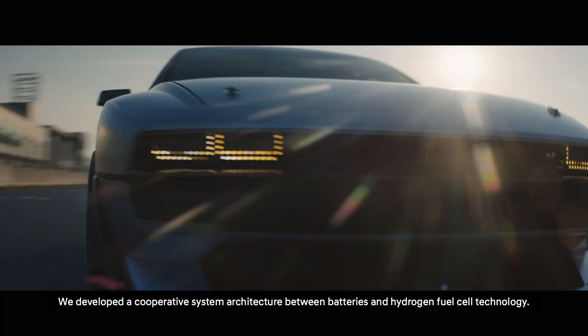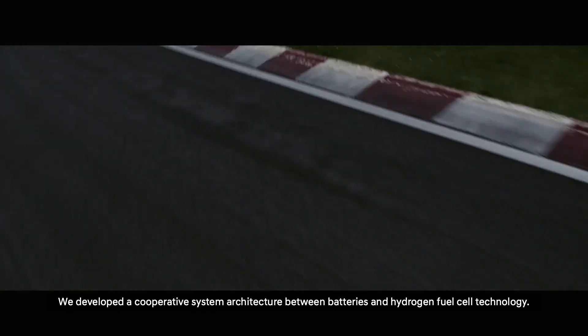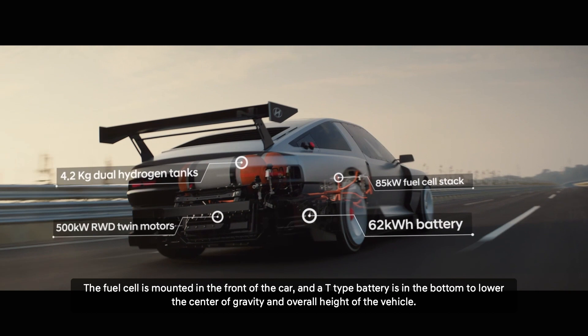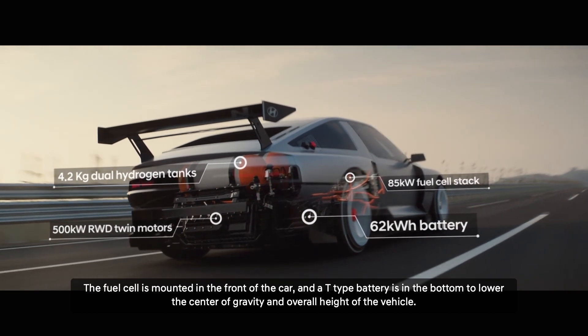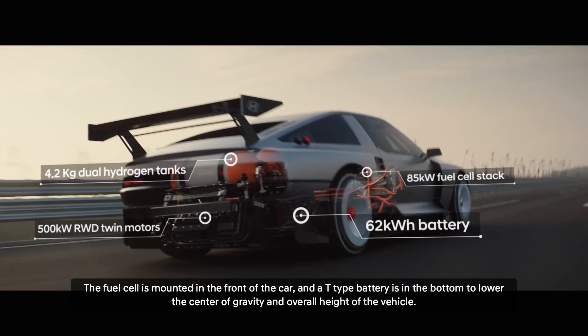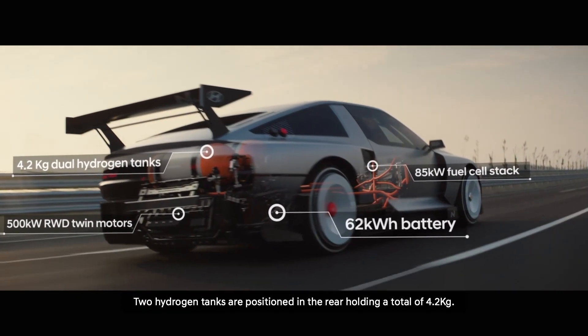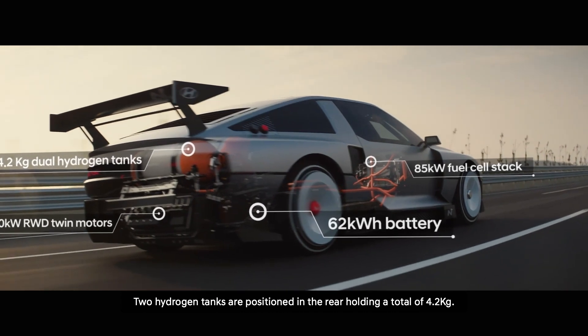We developed a cooperative system architecture between batteries and hydrogen fuel cell technology. The fuel cell is mounted in the front of the car, and a T-type battery is in the bottom to lower the center of gravity and overall height of the vehicle. Two hydrogen tanks are positioned in the rear, holding a total of 4.2 kg.